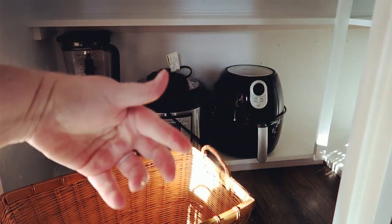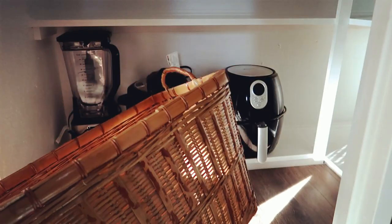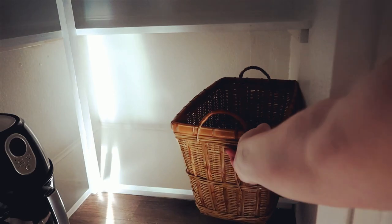I might put baking supplies in the basket — I loved how deep it is. Eco-friendly tip: go to the thrift store and buy yourself some baskets! You can put all kinds of stuff in them and they look cute. Let's see if it fits — perfect!